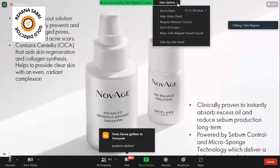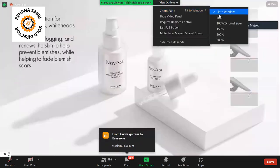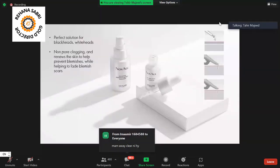If we talk about the Breakout Defense Emulsion Solution, it's a perfect solution for blackheads and whiteheads. Because your skin develops blackheads and whiteheads which then convert into acne. This product can reduce the blackheads and whiteheads so that you don't have to face acne.